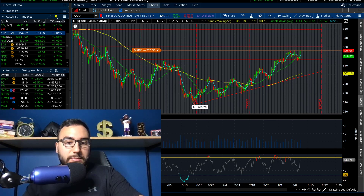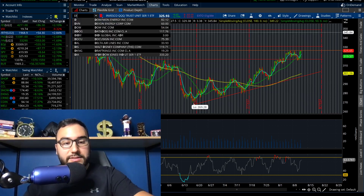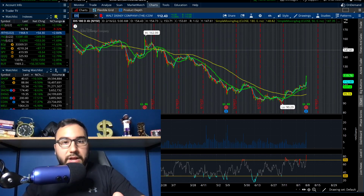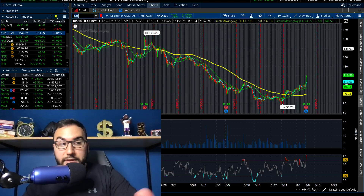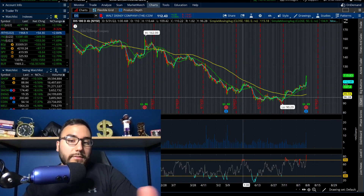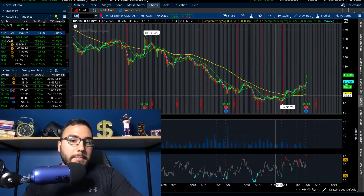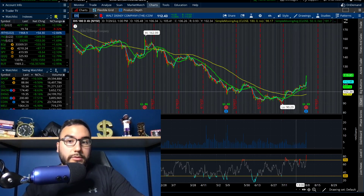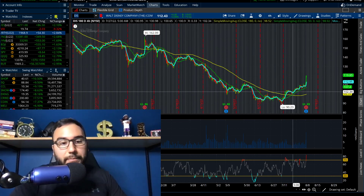Let's dive into some individual stocks. Let's talk about Disney — a stock that I have been holding for quite some time. I couldn't even tell you how long; it's been years at this point. I've been buying more of it recently. I think I bought some in the mid-nineties. I vividly remember I bought some a little over a hundred very recently — less than two weeks ago — and now look at it: this thing closed at $112 today.